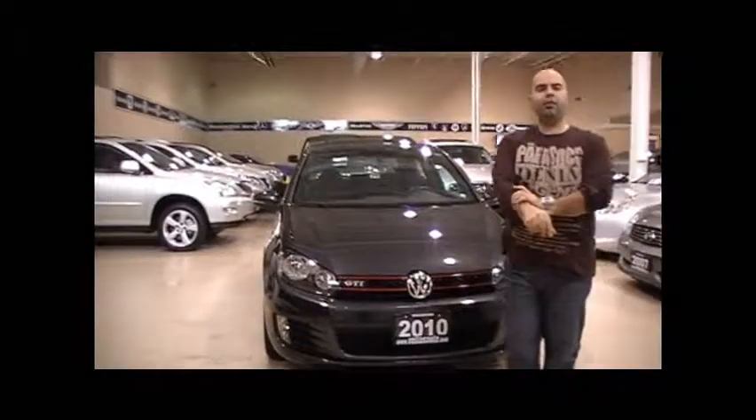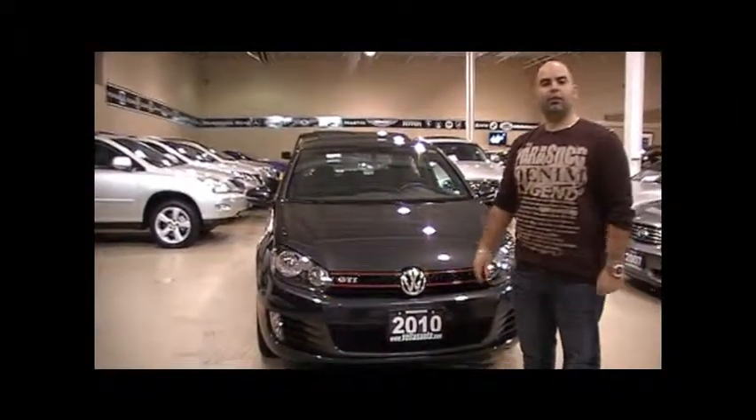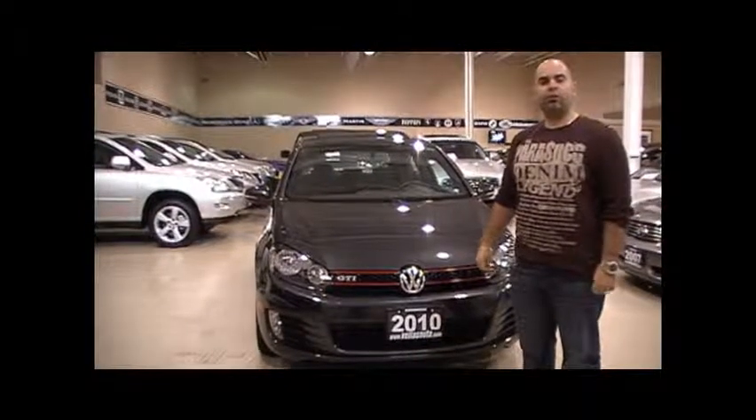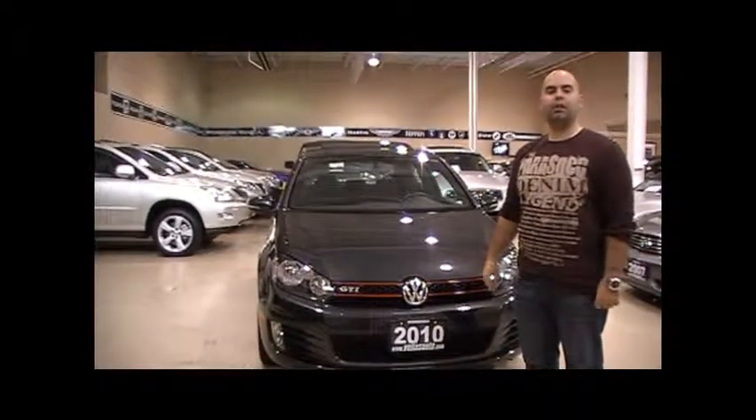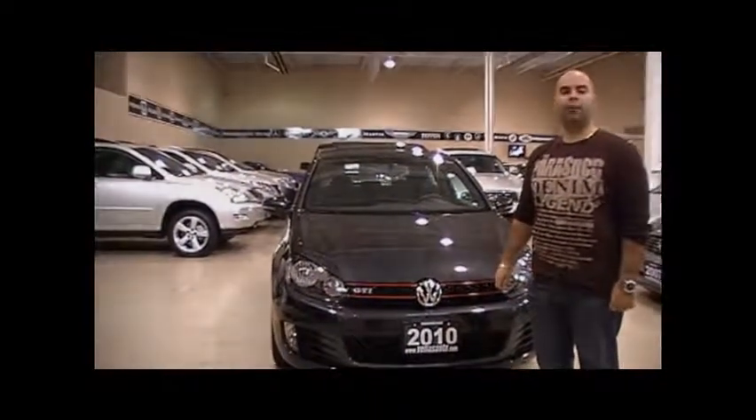Thank you for giving me the opportunity to show you this vehicle. If you're interested in purchasing this vehicle or have any questions, please feel free to contact one of our sales consultants at 905-264-1234. Happy driving.